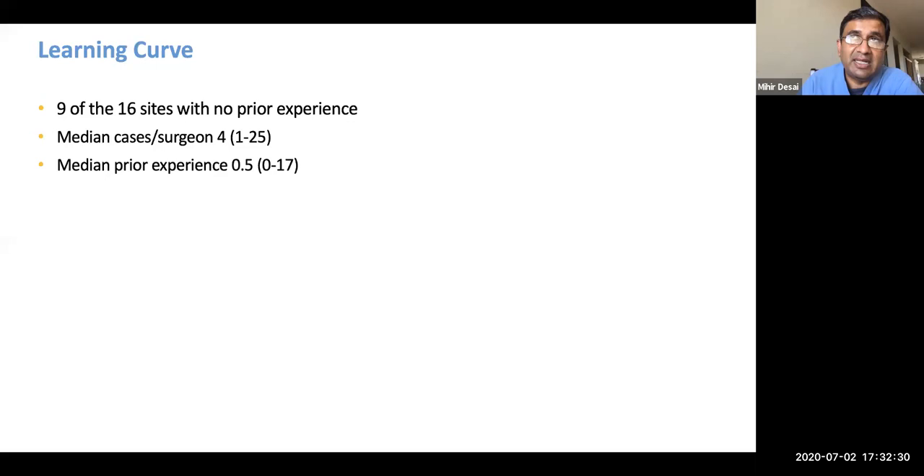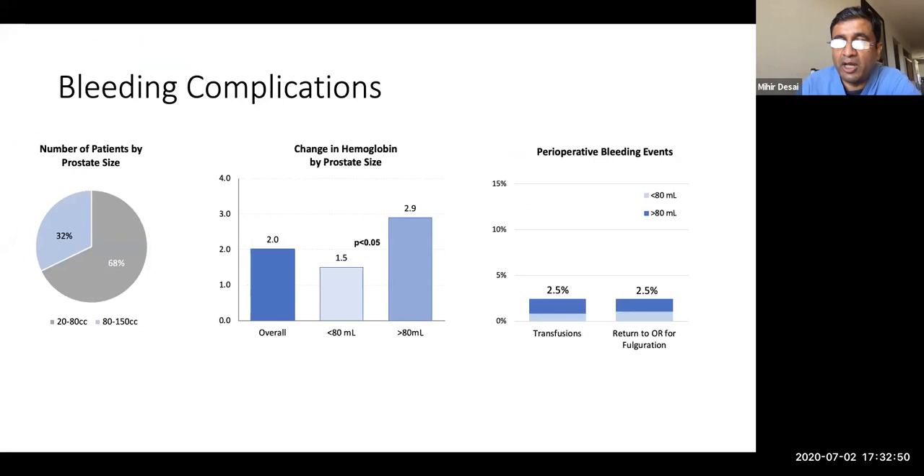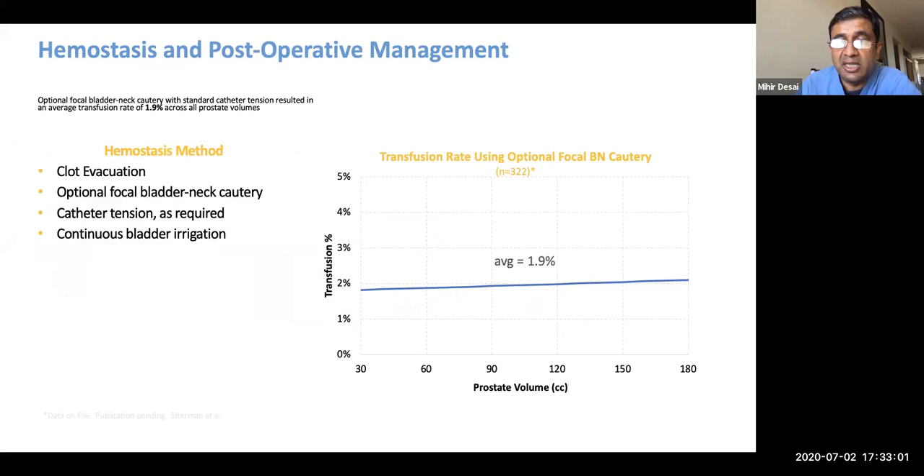Individual skill level does not impact outcomes too much. Looking at bleeding overview across all trials — 364 patients, some using selective cauterization and some not — prostate volume was the only predictor for bleeding events. The overall transfusion and return-to-OR rate in the retrospective study was 2.5%. A more recent updated study from Germany by Thorsten Bach from a single institution using selective cauterization at the end in 320-plus patients saw a bleeding rate of 1.9%. This is a work in progress and improvements are being made.